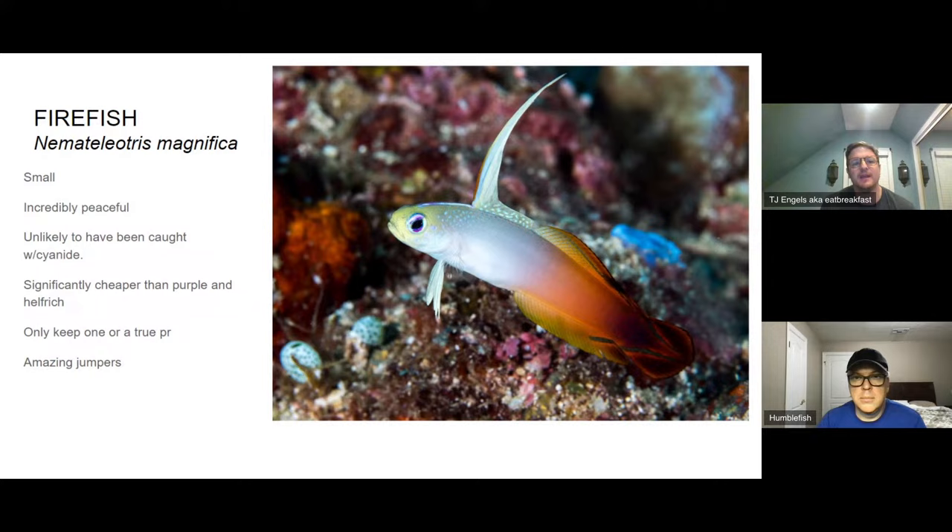If you observe patiently at the store, you can pick out a pair by finding two fish swimming in closer proximity to each other while keeping others at a distance. Also notable: it's unlikely that firefish have been caught using cyanide. Fish caught with cyanide often show side effects far down the road — a fish that just seems weak for no clear reason. Firefish are found in sand flats, so collectors simply scoop up sand and let it filter out, with no need to waste money on cyanide.